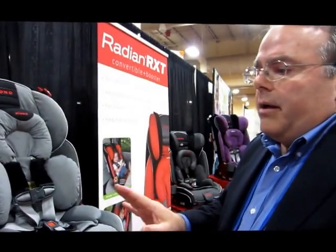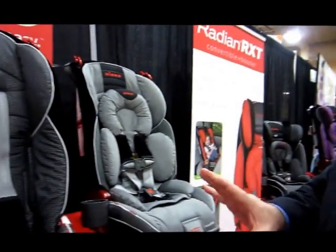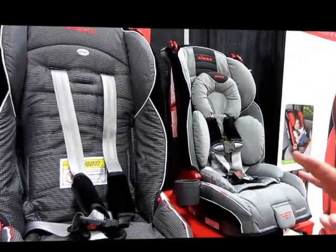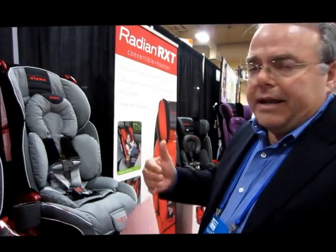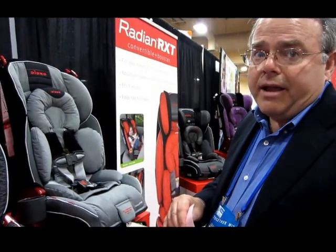One thing worth noting is that these all function as infant seats as well. They're good from 5 pounds and they're rear-facing, so you can put a basically newborn infant in here rear-facing. Then as they progress and get older, you turn it around and it becomes a forward-facing harness seat, and once they reach the 80-pound limit, you take the harness off and it becomes a belt-positioning booster. The seat has a 10-year life.